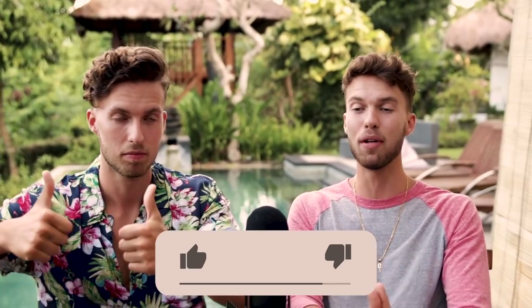That wraps up this video. If you enjoyed it, please leave a like and comment any questions you have — we're here to help you as much as possible.